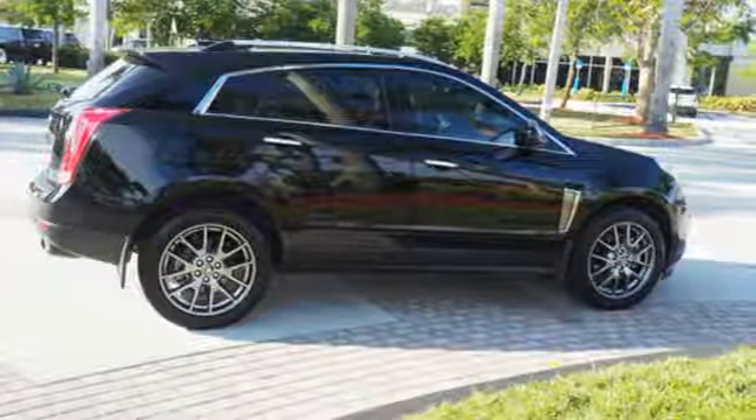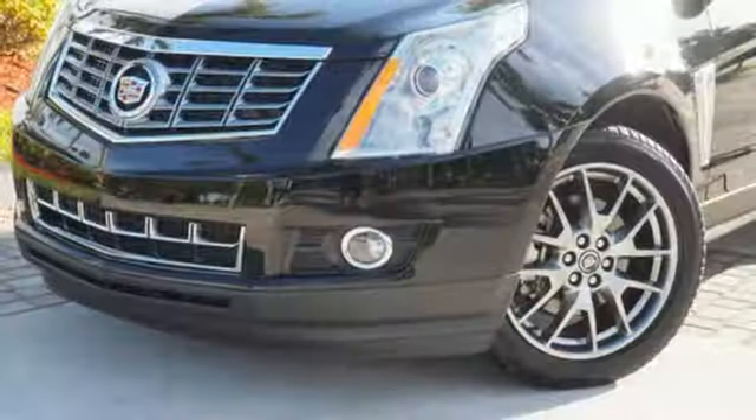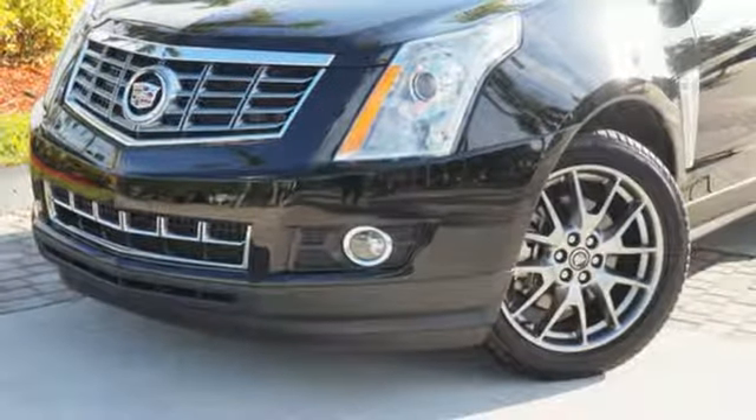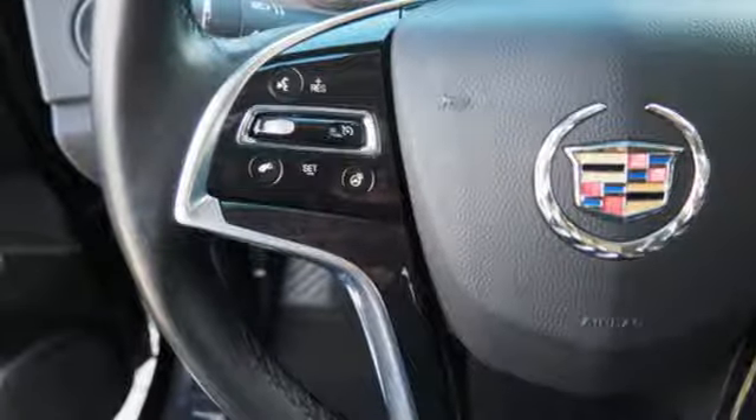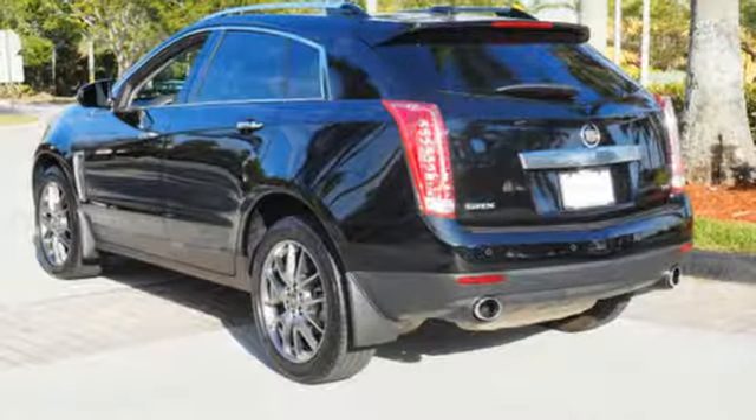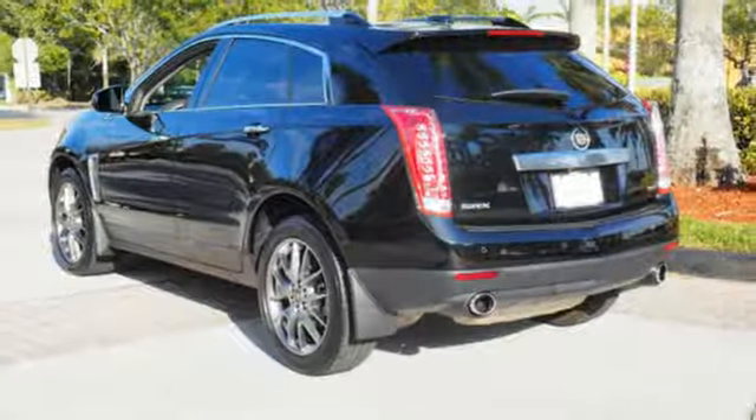Strong where it needs to be, this SUV offers award-winning safety, a potent V6 engine, and sharp style with hand-sewn leather and genuine wood trim. The ride is responsive and the interior adaptable with up to 61 cubic feet of cargo room.